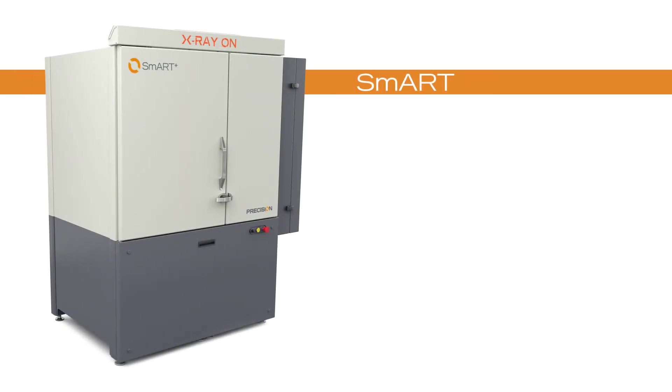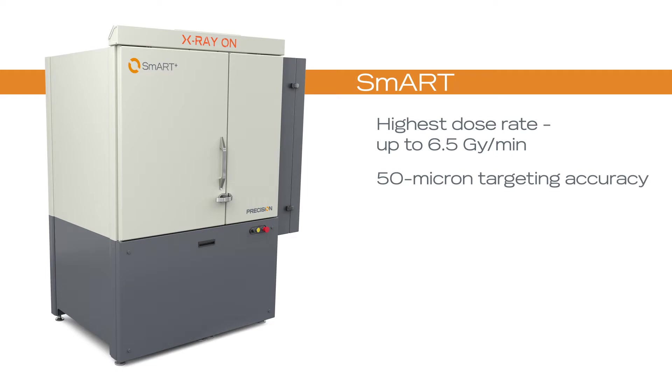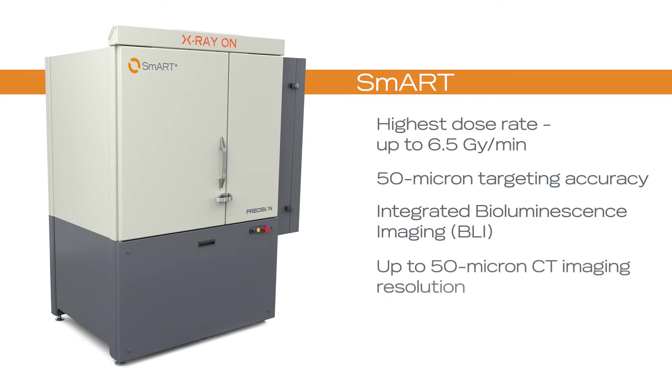Additionally, the SMART system has the highest dose rate among preclinical image-guided radiation therapy systems and is capable of irradiating targets with up to 50 micron precision. Combining bioluminescence imaging that is integrated into the system with crisp 50 micron resolution micro-CT imaging, the SMART allows the researcher to visualize their specimen like never before.